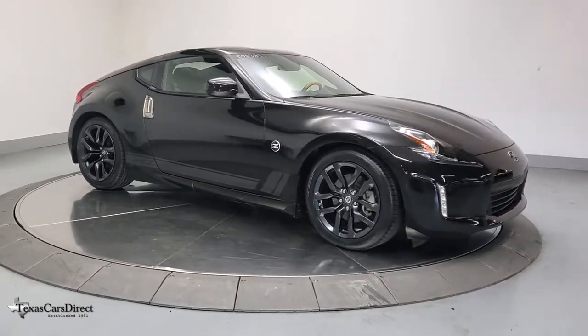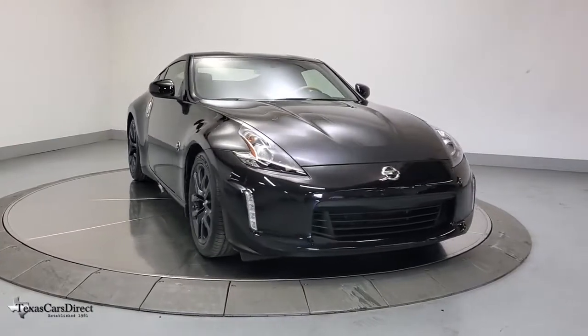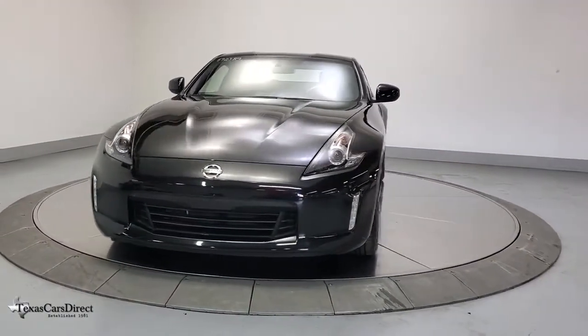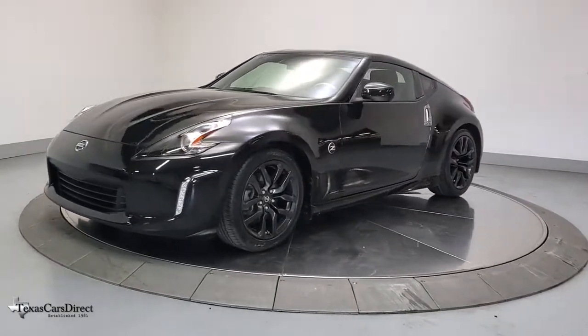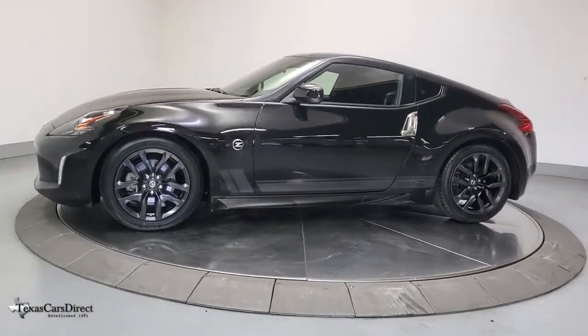Go home happy with the 2018 Nissan 370Z. This vehicle is an outstanding buy with fewer than 15,000 miles on the odometer. Here's a fun-loving Nissan 370Z, the iconic two-seater sports car that makes it easy to enjoy high-performance driving pleasure.